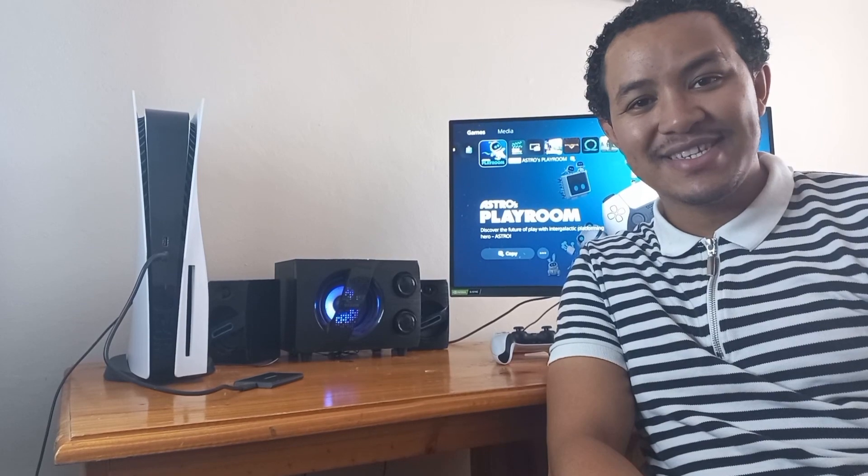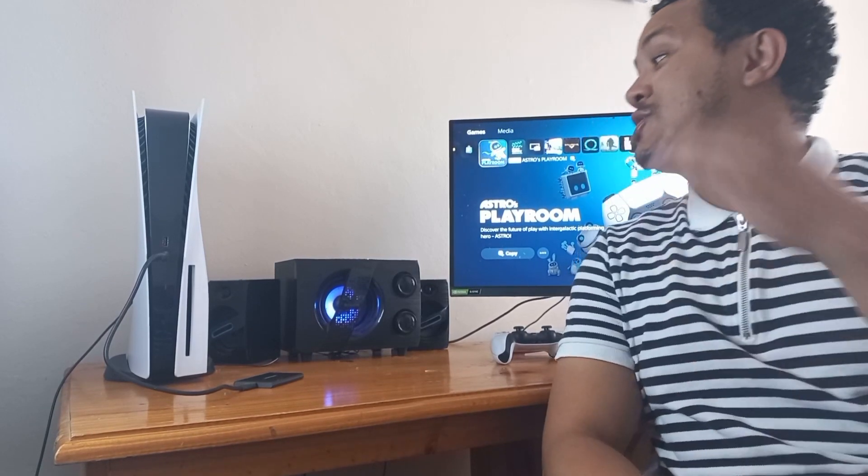Welcome back Westies! I hope you guys are doing well. I'm calling you the Westies — I hope you guys get used to it. Anyway, today I'm doing something different. I'm gonna show you my $1500 gaming setup.